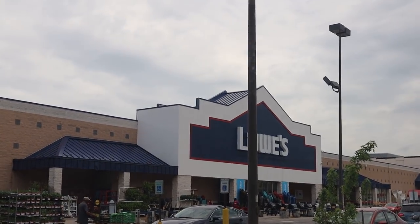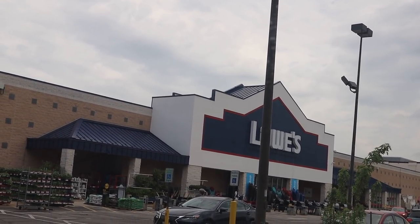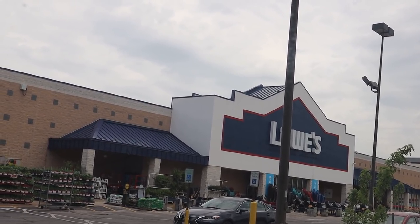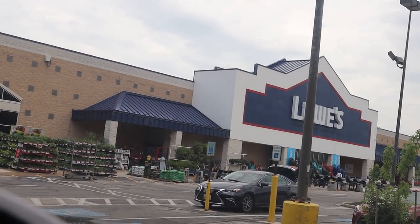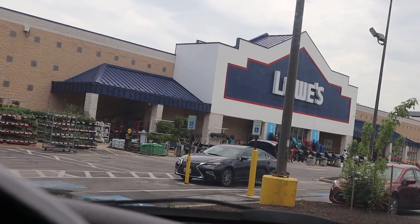I am now at Lowe's — this is the second location. What I like to do is visit two Lowe's or two Home Depots in a day, and I normally do this about three times a week. I'll rotate — sometimes I'll do a Lowe's and a Home Depot, or two Home Depots, or two Lowe's. It doesn't matter, but I normally try to do this two to three times a week.